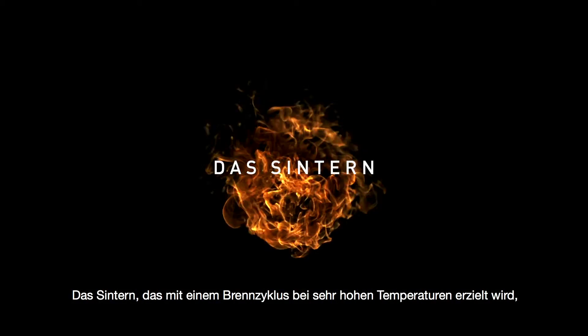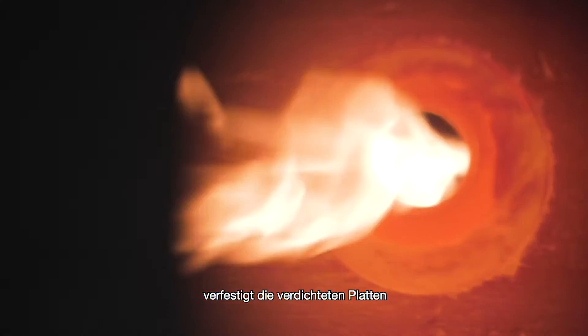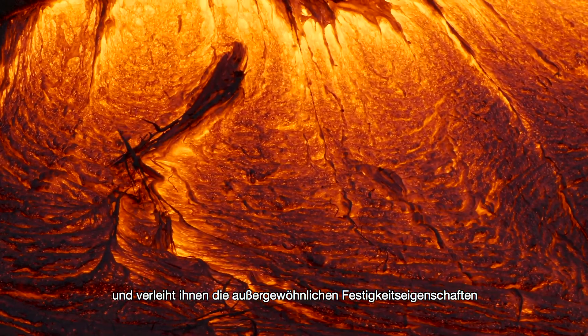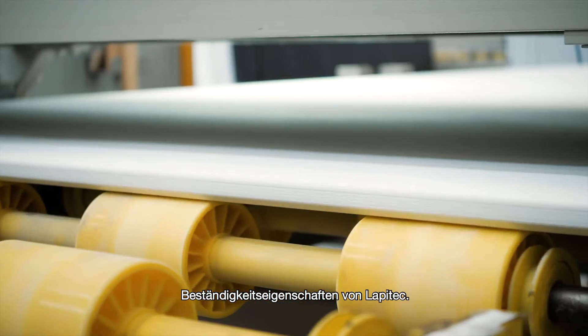Through a very high temperature firing cycle, the sintering process consolidates the compacted slabs, imparting the exceptional properties of strength that are the trademark of Lapitec.